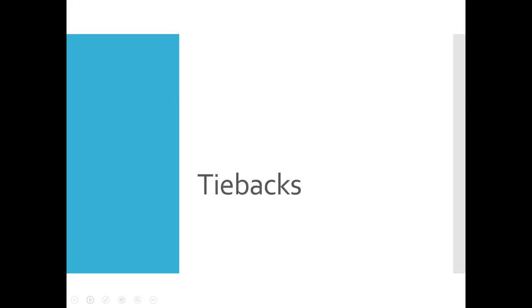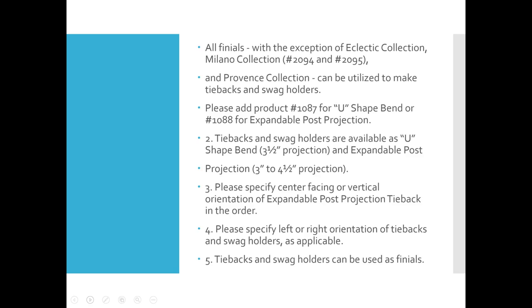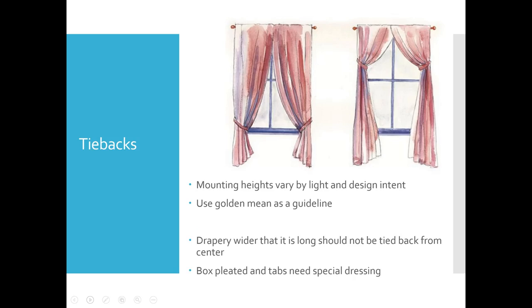Next let's talk about tiebacks. All our finials, with the exception of the Milano and the Eclectic, are available as tiebacks. I often get questions about where to mount tiebacks, or where to tell the installer to screw in the holdback or swag holder. Your mounting height is going to vary by design intent and by how much light you want to allow in the window — a conversation you should have had with your client early on before specifying the project.